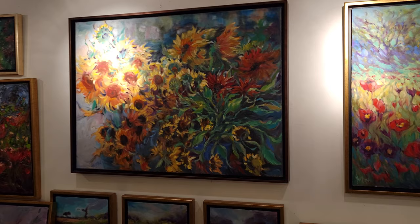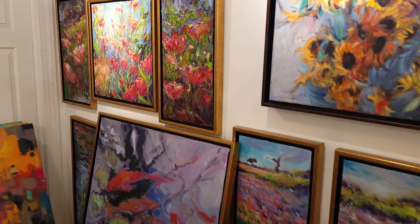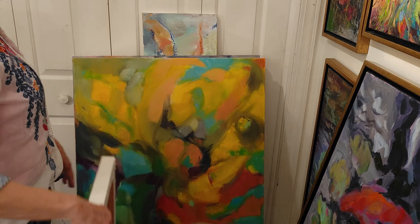As you can see here, more sunflowers and koi fish. And in this corner over here I have some that I'm still working on — some abstracts that are still in progress.